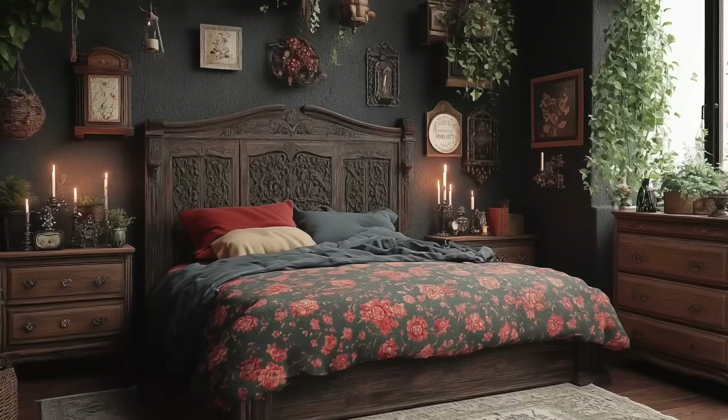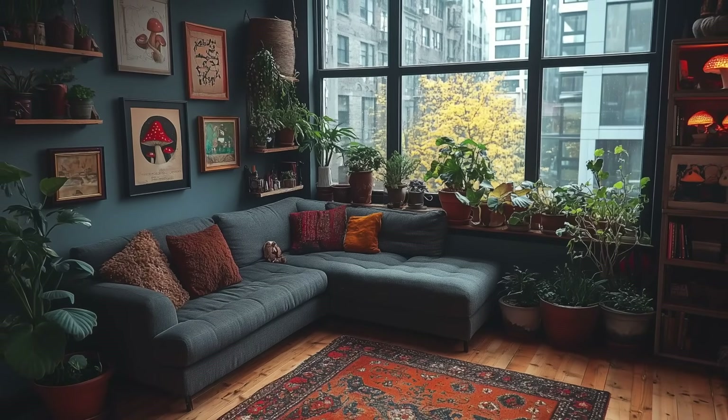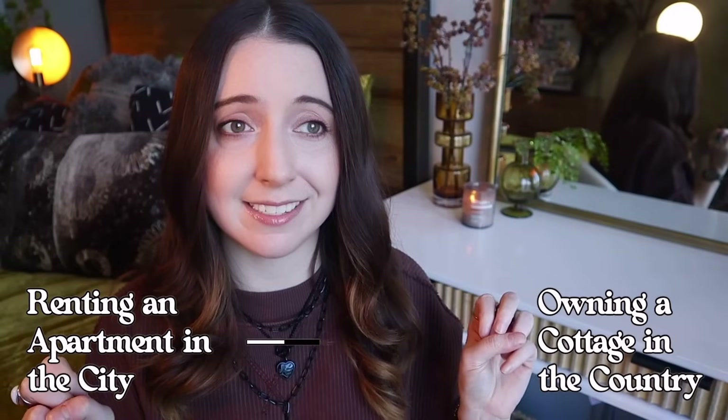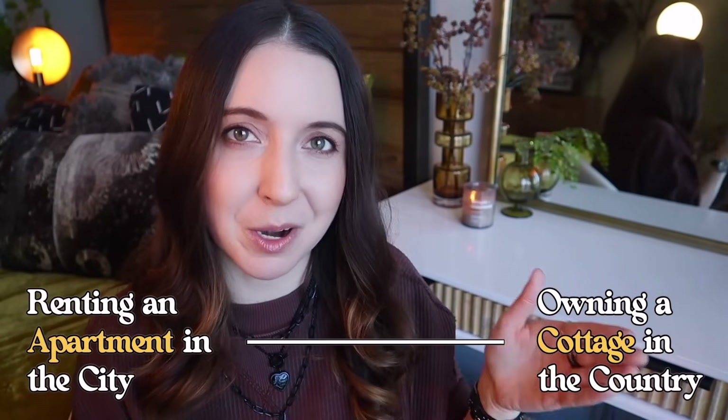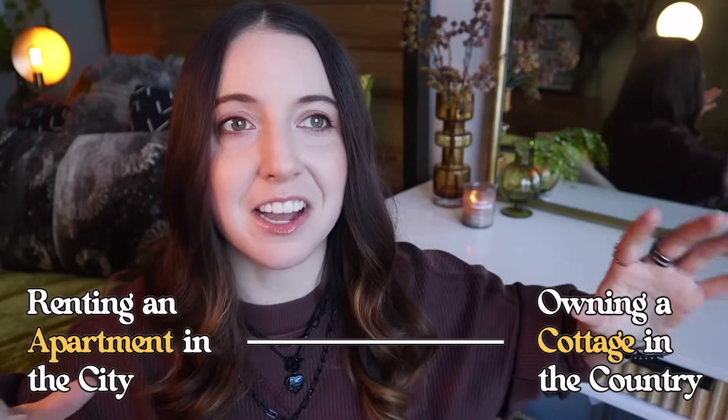Dark cottagecore to me is regular cottagecore meets whimsy goth meets witch aesthetic. There's definitely a lot of crossover in these particular styles. But what I think sets dark cottagecore apart is its emphasis on nature and a rustic earthiness — those forest fairy vibes I mentioned earlier. And one of the challenges here is how do you do dark cottagecore in a rental apartment that is likely in the city? A rental apartment in the city is basically the antithesis of what cottagecore represents, so you're trying to achieve this paradox of urban cottagecore.